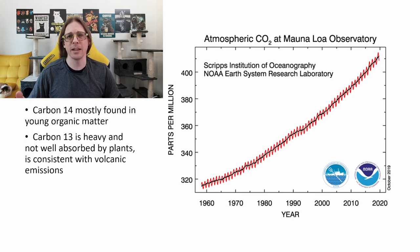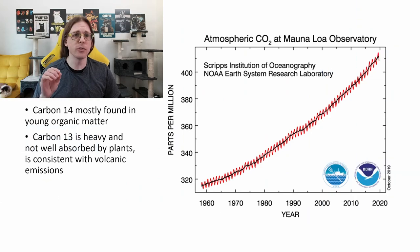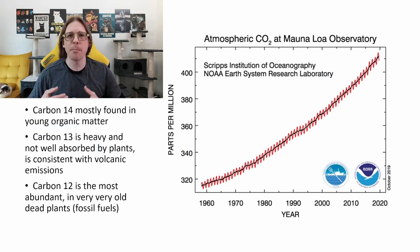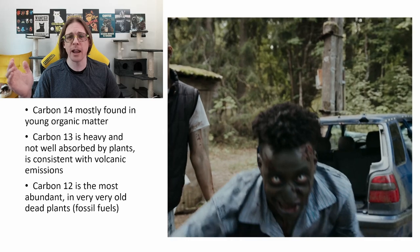We mostly find carbon-13 in the emissions from things like volcanic eruptions. Fossil fuels, on the other hand, are made up of really old, dead things, where all the carbon-14 has radiated out.